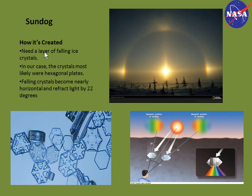The sundog is relatively simple to explain. You need a layer of falling ice crystals — in our case most likely hexagonal plates. The falling ice crystals, after some time, develop a horizontal orientation and refract light 22 degrees from the sun. During the launch we were seeing the left sundog, or left parhelion. Here are hexagonal ice plates representative of what was occurring in that cloud layer, and a picture of a circumzenithal arc, which is another part of the crystal's refraction.